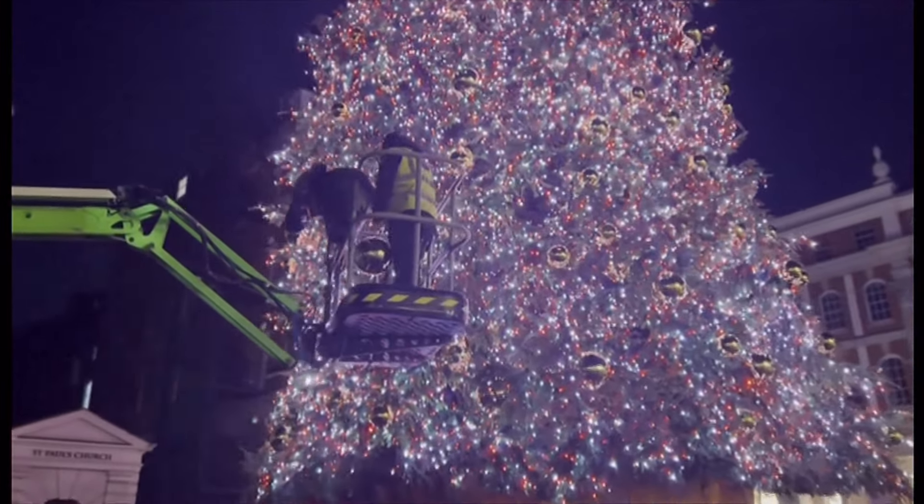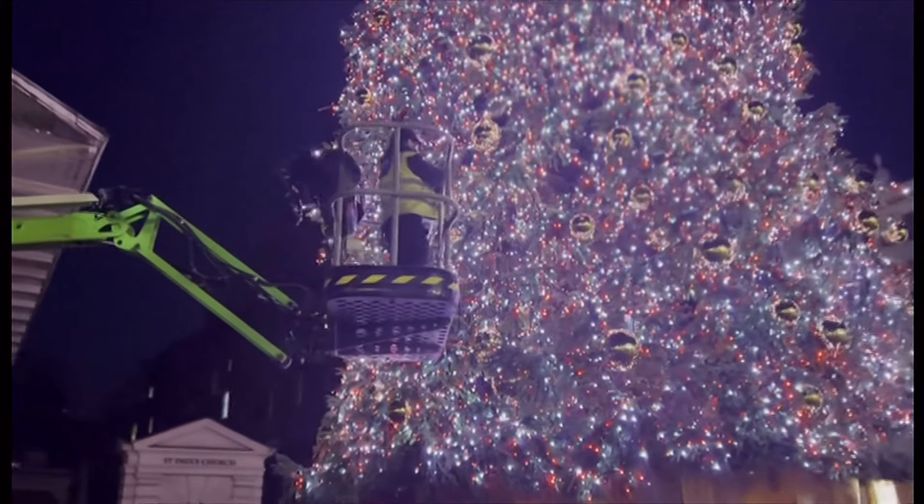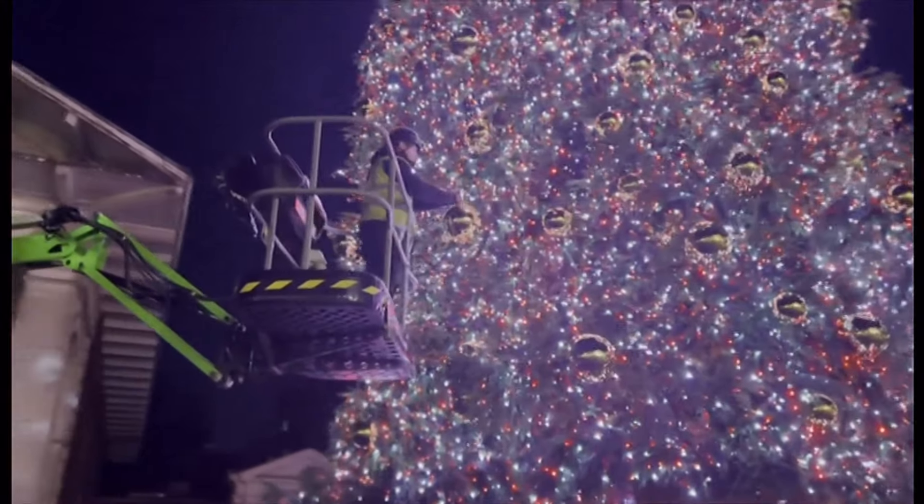And it's Martin's job to add the finishing touches. Michael McKenzie, BBC London. Martin there, adding the finishing touches — glad he's got a head for heights.